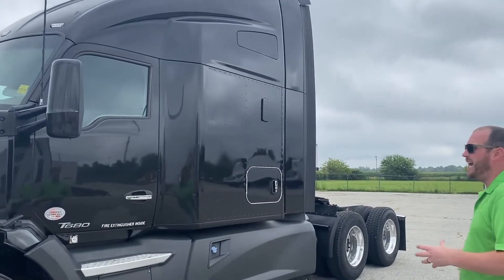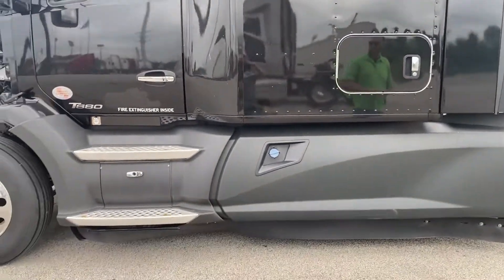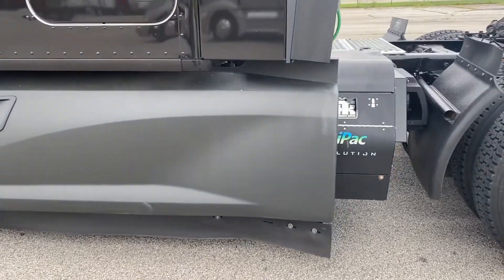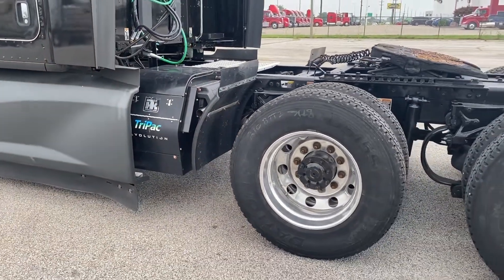It still has the aerodynamic look to help save on fuel economy. Full side skirts, again to break down that wind. It also has the Thermo King APU Tri-Pack Evolution, just to keep you operational with the truck not running — burning a pint an hour rather than a gallon.